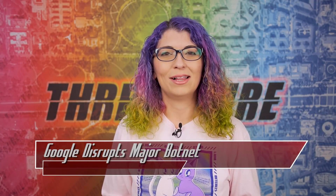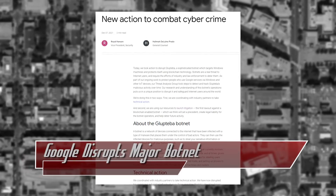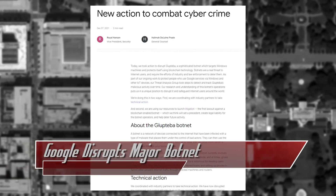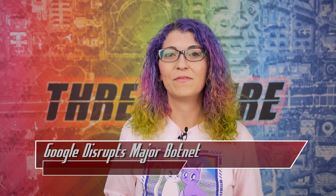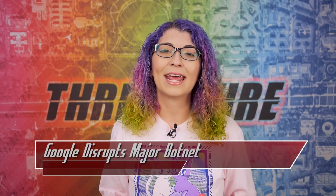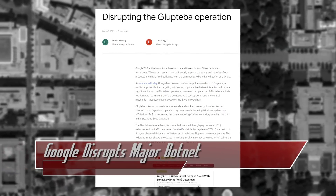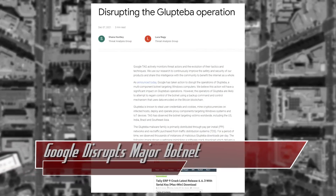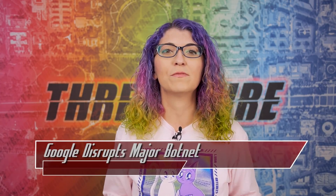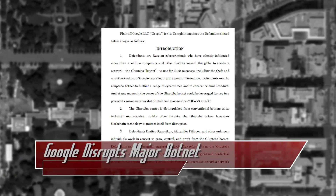Botnets are still alive and well at the end of 2021, but Google has stepped in to disrupt one botnet that has infected at least one million devices. This botnet is coined Glupteba and infects Windows machines. Operators were using Google's services to run the botnet, so with the help of the Cybercrime Investigation Group, Google's Threat Analysis Group terminated 63 million Google Docs, 1,183 Google accounts, 908 cloud projects, and 870 Google Ads that were being used. Glupteba is still being spread using the Bitcoin blockchain as its command and control server for resilience. Google also worked with hosting and infrastructure providers to remove servers hosting the botnet and put a warning page in front of the malicious domains. Google has taken it a step further by filing a lawsuit as well against those they allege are behind the operation.